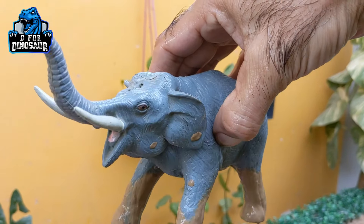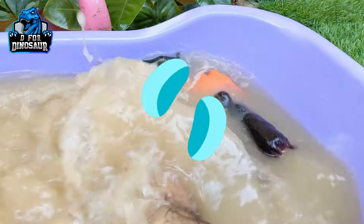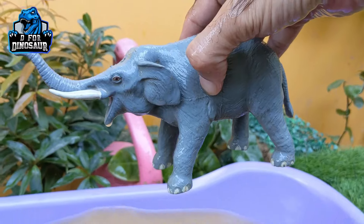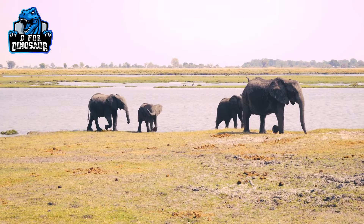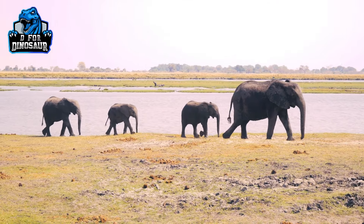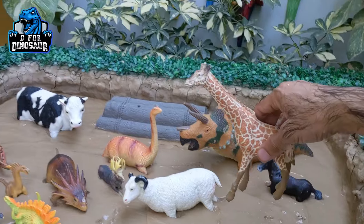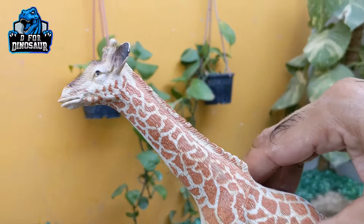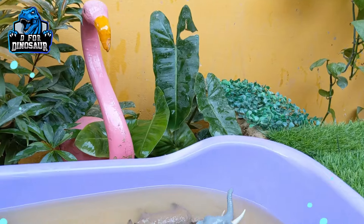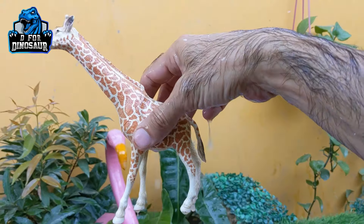A very beautiful and very big herbivore animal. Let's make him clean. And the next one we have is the giraffe — another big land animal and a herbivore animal. Giraffe is a very funny and very cute animal. Let's make him clean. Here we go. Giraffe.